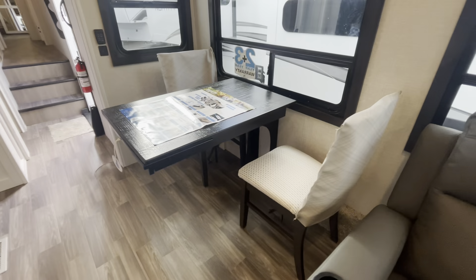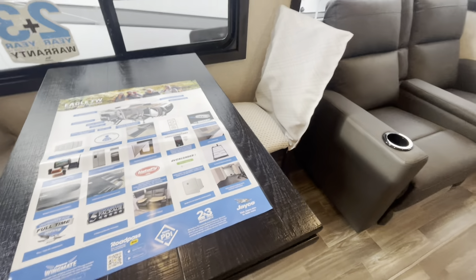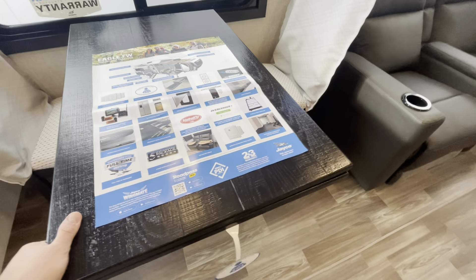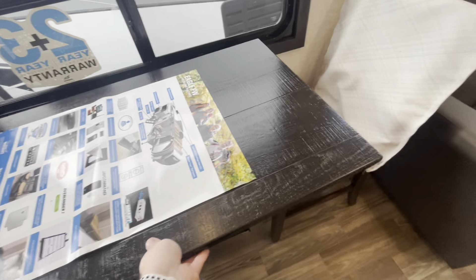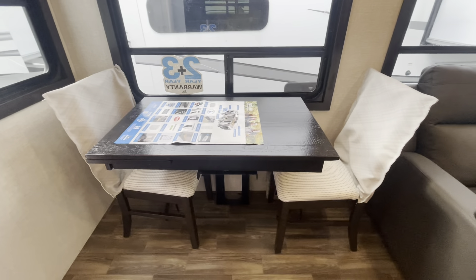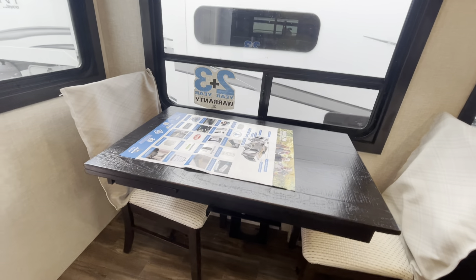Another cool feature for 2024 is your table with the leaf that does lift up — you get two more folding chairs with this. This will also come out, swivel around, and push in, so you've got another kind of desk space there. So if there's two of you working from the road, you've definitely got two separate office spaces.